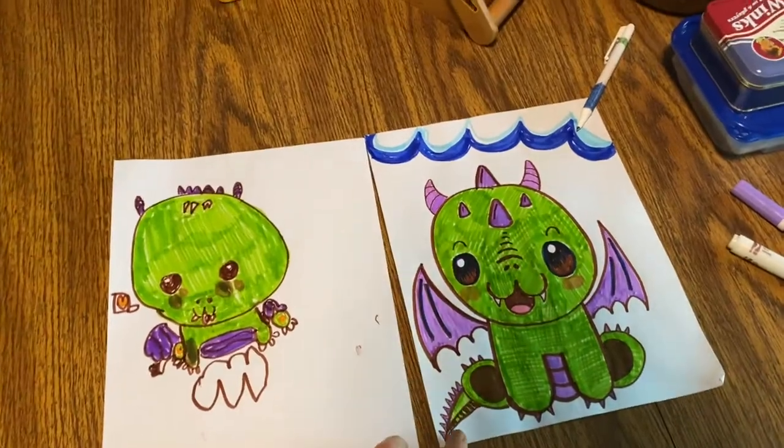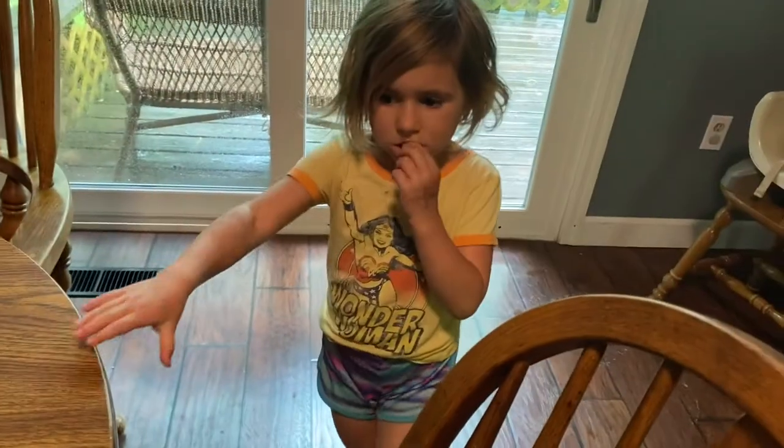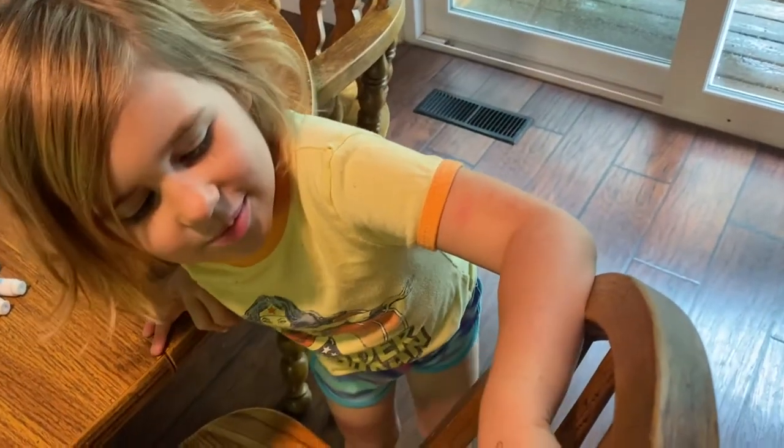The boys are still napping and Cherokee and I drew these little dragons. I like your little cloud. And now what are we about to do? Let's go!